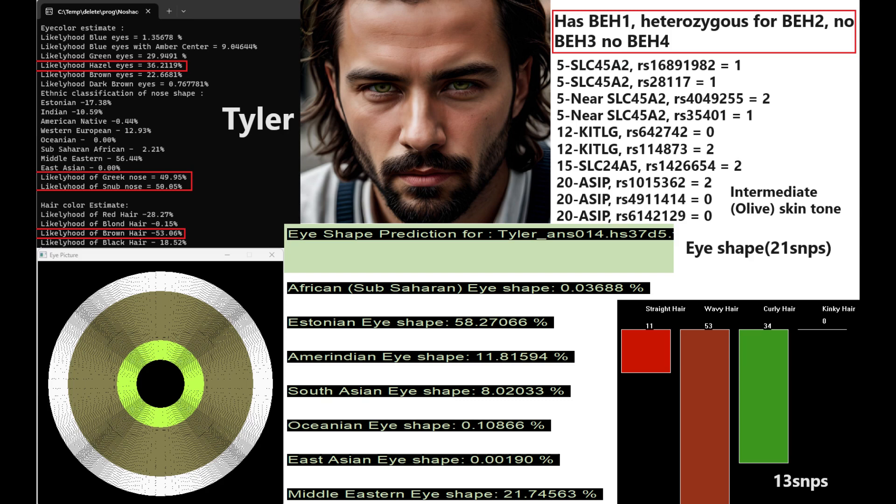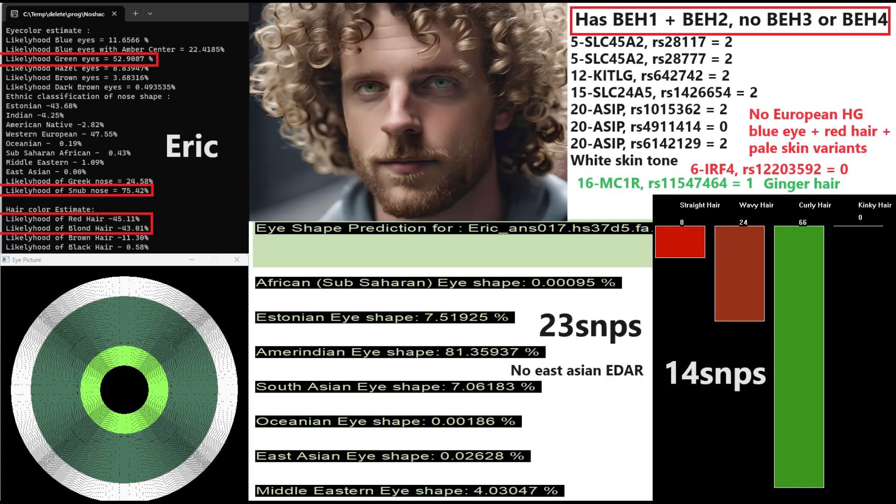Now moving on to Tyler. He's got hazel eyes, a Greek or snub-shaped nose, and brown hair. YSEC was actually predicting him to have brown eyes and brown hair, but my national court tool is predicting him to have hazel eyes instead. He does have BH1, is heterozygous for BH2, and does not have BH3 or BH4. Based on his genotypes in SLC45A2, KetLG, SLC24A5, and ASIP, he's most likely got intermediate or olive skin tone. His eye shape prediction is Estonian — so European facial morphology — and for hair shape he's predicted to have wavy hair texture.